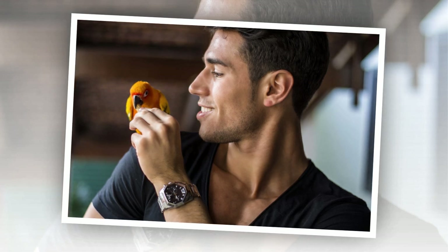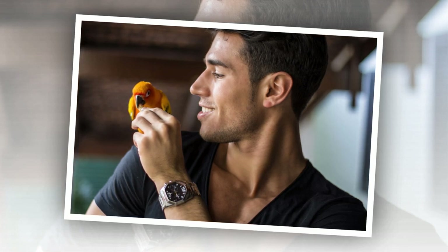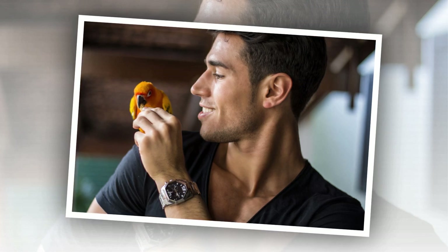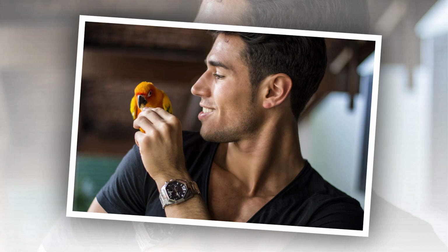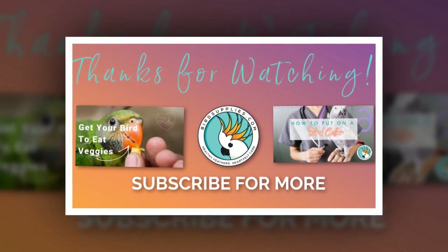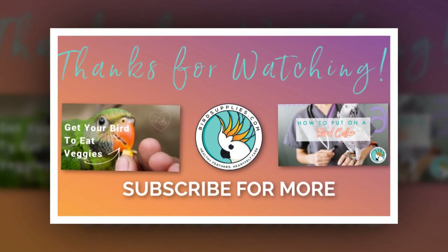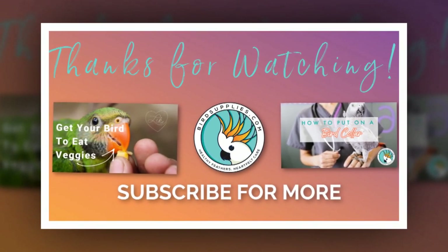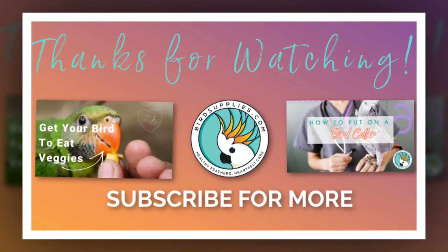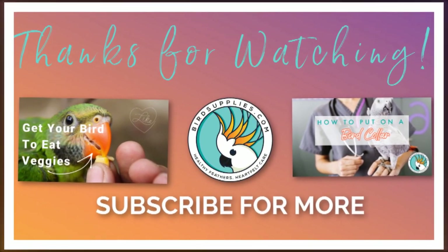So how do you get your bird to enjoy getting sprayed? We talked about that already, and you'd do the same thing for a feather plucker. It's really important to get into the habit of teaching your bird to bathe and making it a routine. I hope this was helpful — if you have any questions, please leave comments below. If you'd subscribe to this video series, I'd really appreciate it. You can also hit the bell to be notified every time I put a new video up. Hope that was helpful — talk later, bye bye!